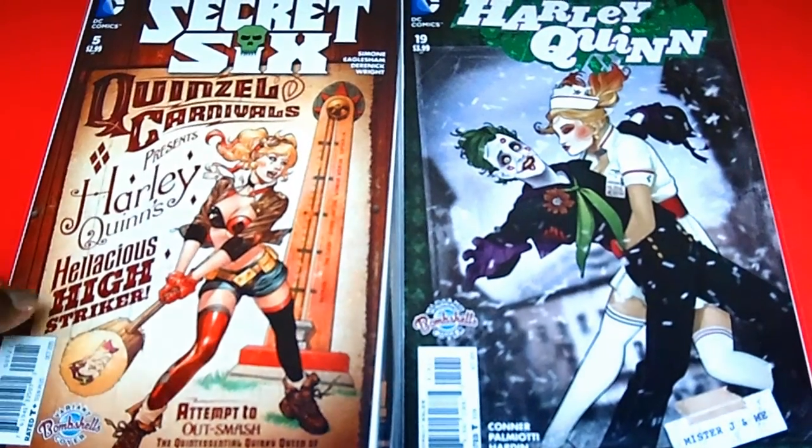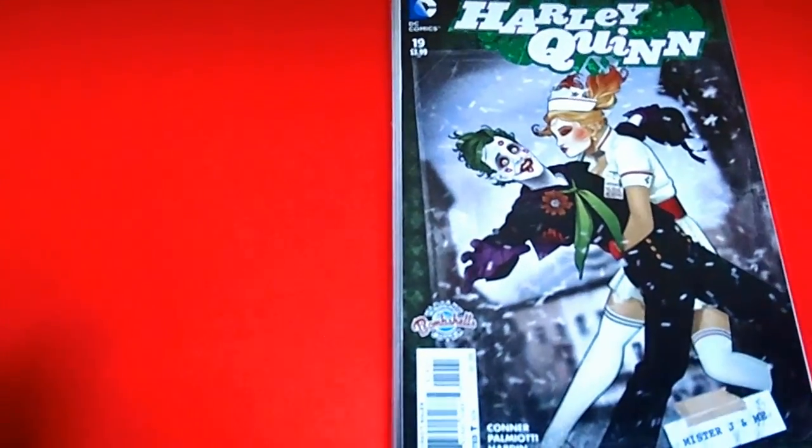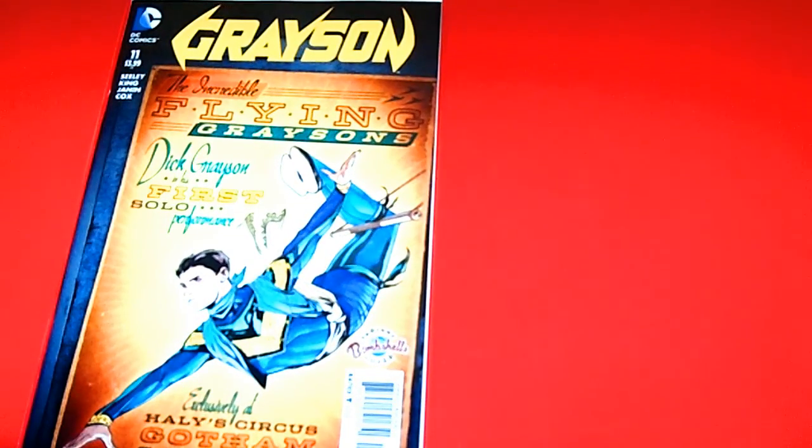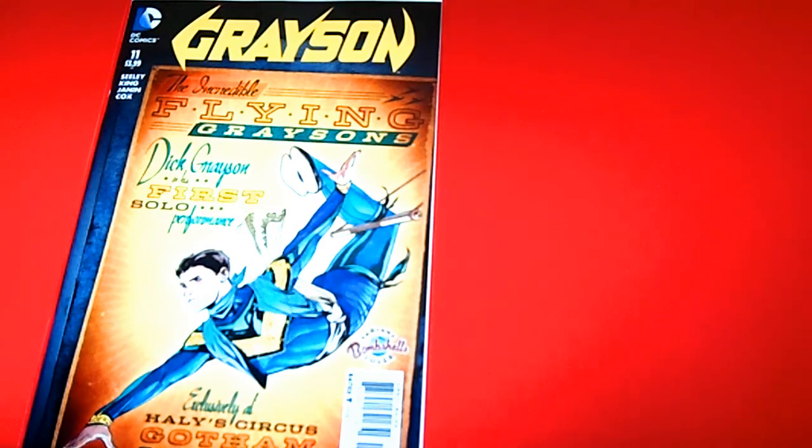Again, these covers are really awesome and nice. I'm so happy I was able to add them to my collection. And there's more — this time they're putting guys on the covers. This is really exciting because normally it's just the women, but this is awesome. I'm going to start off with Grayson, issue 11 — the Incredible Flying Grayson, Dick Grayson. This is awesome. I'm glad they're starting to put the guys on the covers because it's going to be really popular as well.